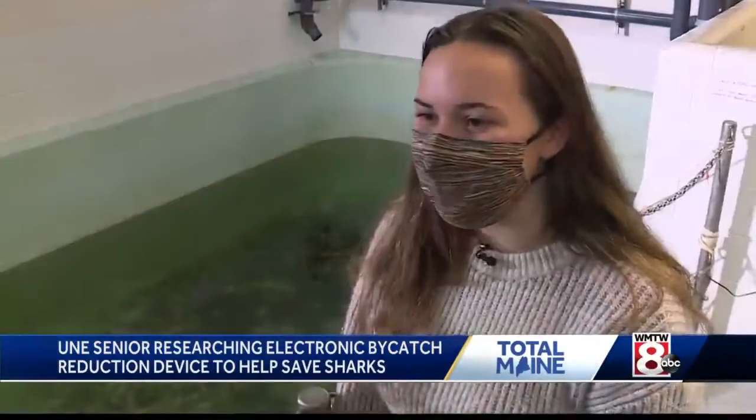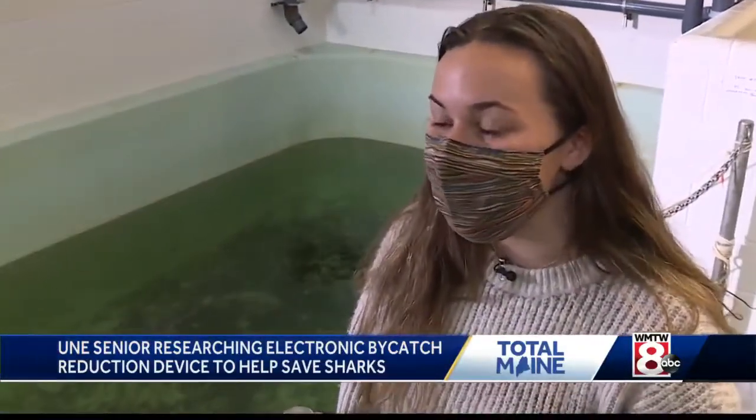It's definitely a hard pill, I think, for some people to swallow that these animals do have their place in the ecosystem and removing them could cause an ecosystem collapse.